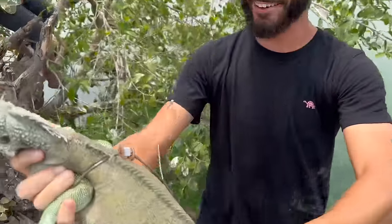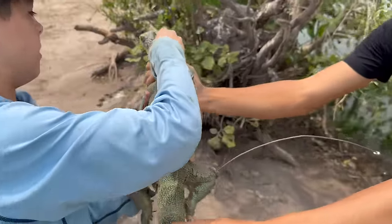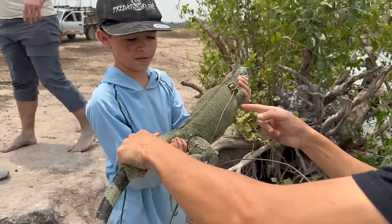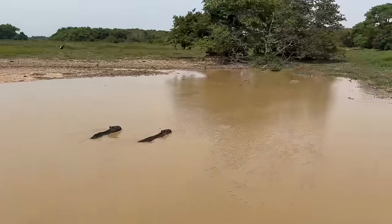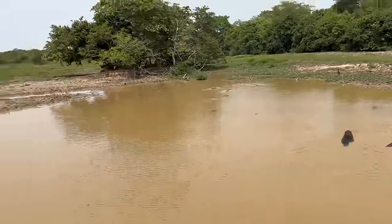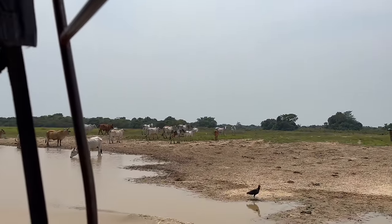That's a cool little iguana right there — here you go, Drew. We got one leg tied up so it's perfect. Some big cows.